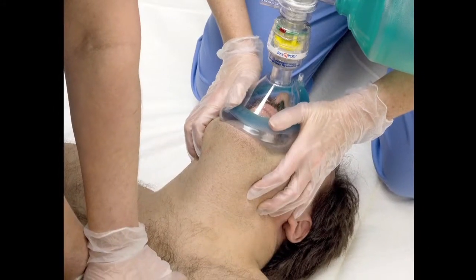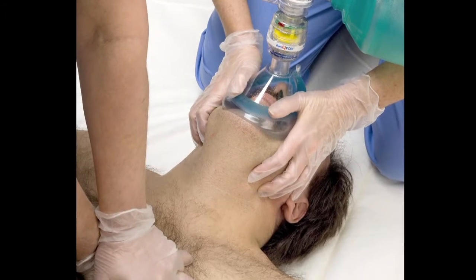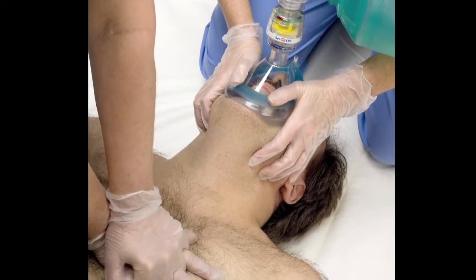We use it on every cardiac arrest that we have. As long as it's a cardiac arrest that we're going to attempt resuscitation on — if they have no pulse, no breathing — we place the device on a mask, and it can actually work with just a mask and a good seal. So we have our first responders and our EMTs place it on a mask and maintain the seal.